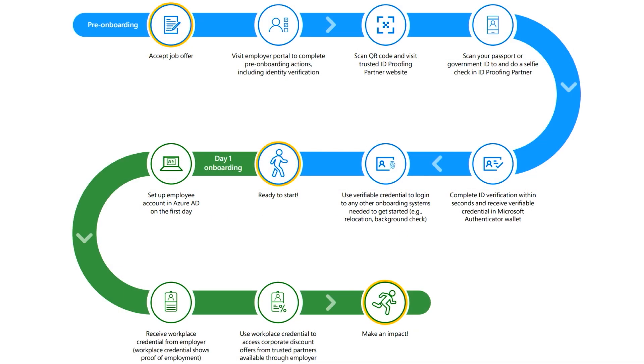To summarize this onboarding journey: first, after accepting the job offer, the new hire visited the employer portal to complete their pre-boarding actions, including ID verification. After completing ID verification within seconds, he received a verified credential from the identity proofing partner to store locally on his phone in the Microsoft Authenticator wallet. Now he can use the verified credential to complete the pre-boarding process and can be productive and ready to start on day one.